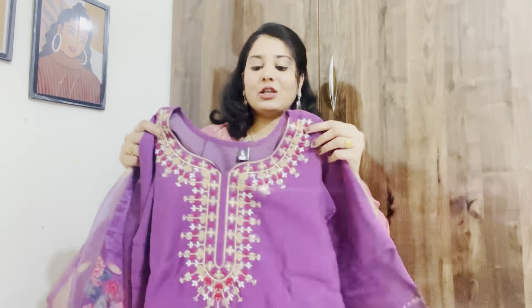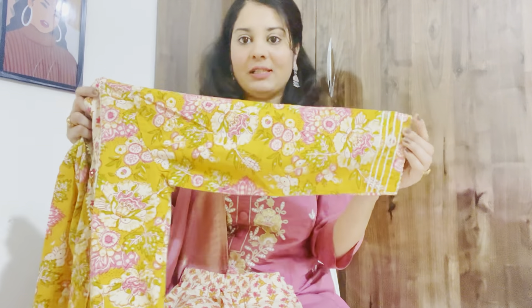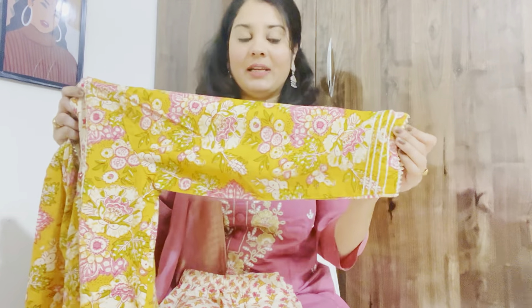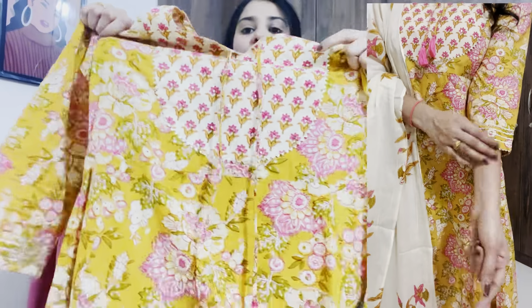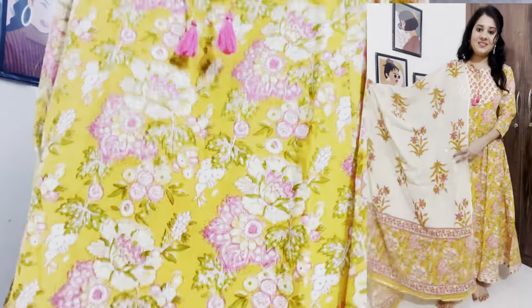Our next outfit is a very beautiful purple kurta. There are two other color options available — you can try those too. At the front you will see a very beautiful neckline. The material of this kurta is chandiri silk, which is very beautiful and looks elegant when worn.